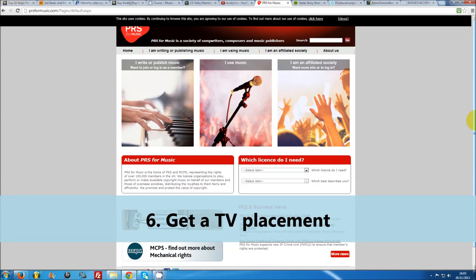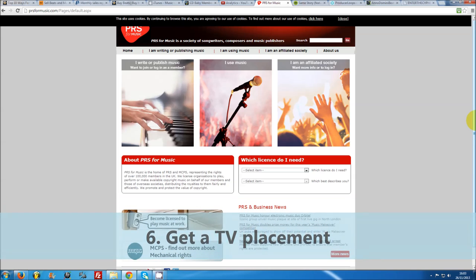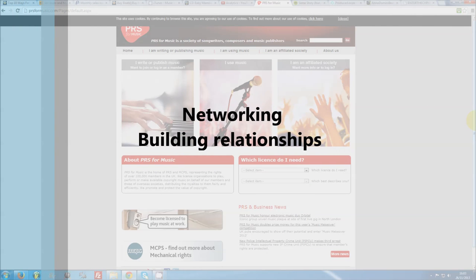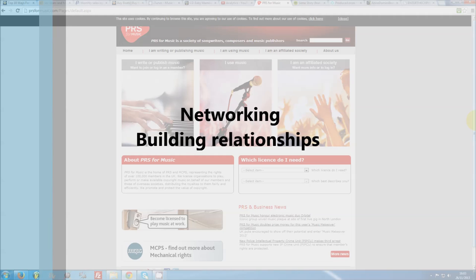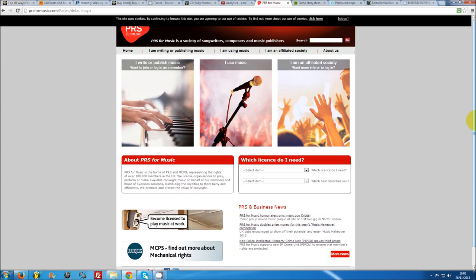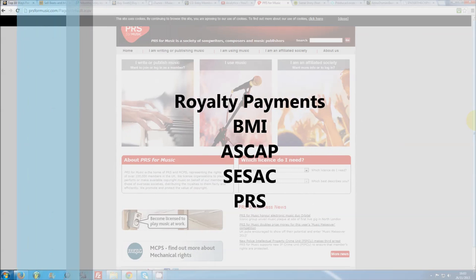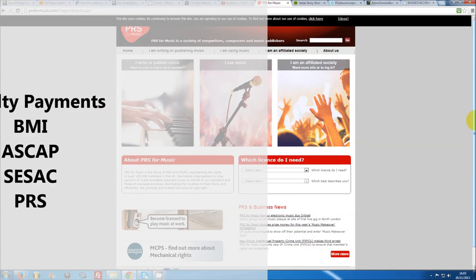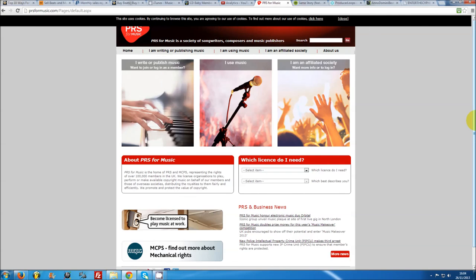Number 6: get a TV placement. Getting a placement in a TV show, film, or video game can be an arduous process, with thousands of producers submitting their material to placement opportunities daily. However, if you regularly network and build relationships with media professionals, companies, and agents, you will eventually persevere and the spoils will be worth the toll. While you won't necessarily be paid a large sum upfront, the royalty payments are where producers really make the big bucks. It is essential that you are registered with a royalty collection association such as BMI, ASCAP, SESAC, or PRS. My last quarterly royalty check from the PRS was around $4,200 for a single placement on CBS Sports — just 30 seconds of a beat.